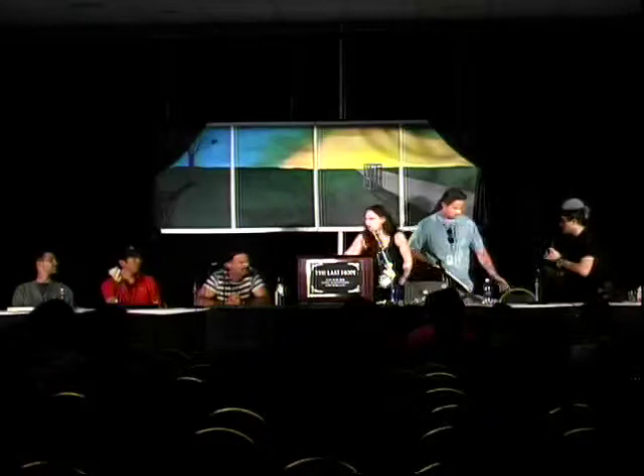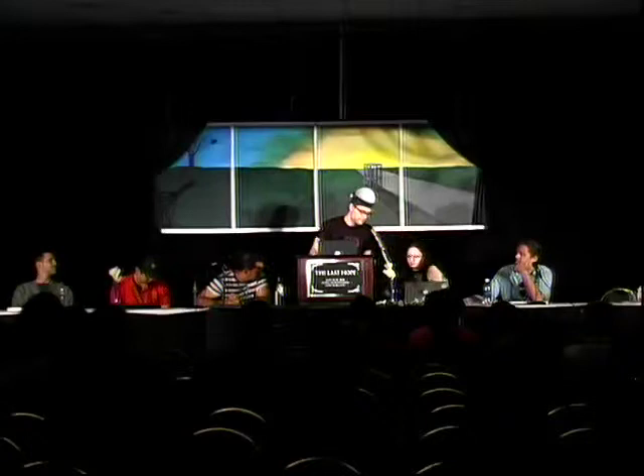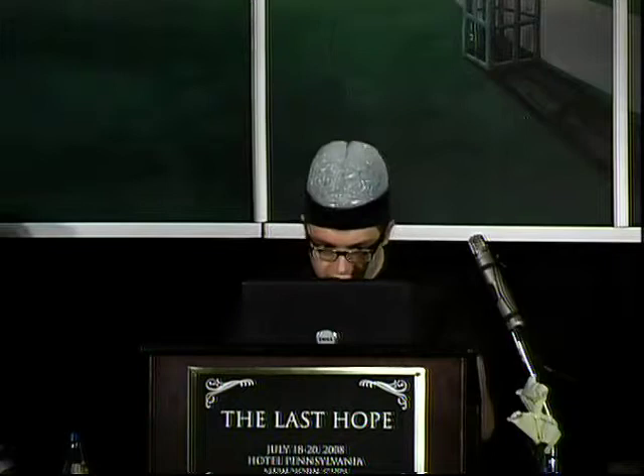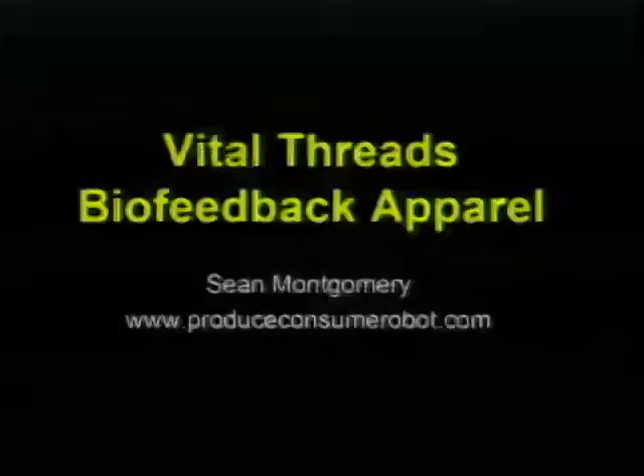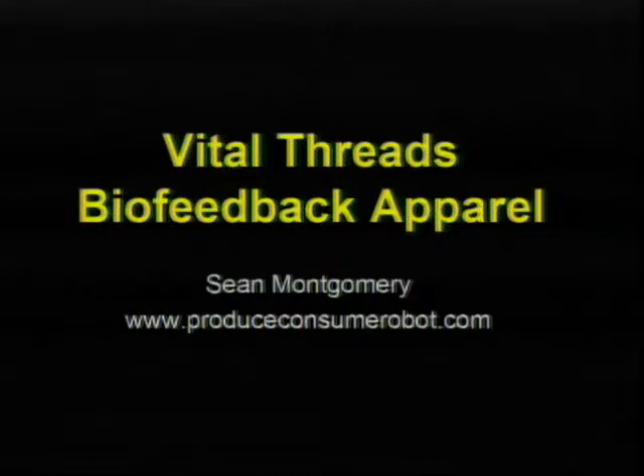Next up we have Sean Montgomery, and you might have seen his art at the other side of the top of the stairs. So my name is Sean Montgomery and I'm currently finishing up my PhD in neuroscience, but I'm looking to get on the fast track out of science. I'm thinking about how to combine art, science, and technology and create a future out of that. So if anybody has any ideas, I'm wide open.